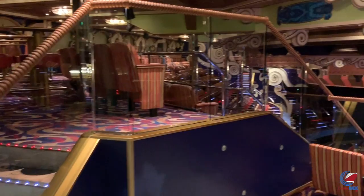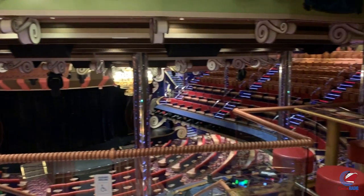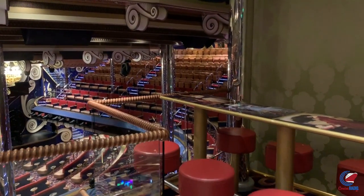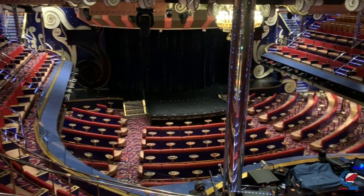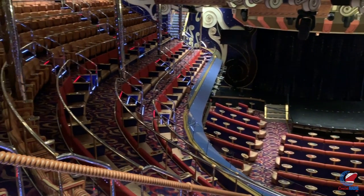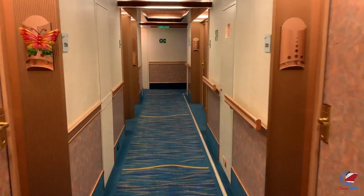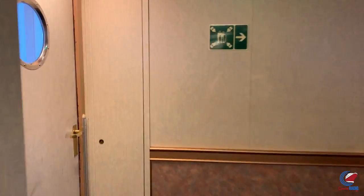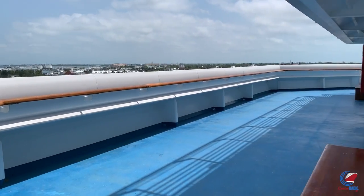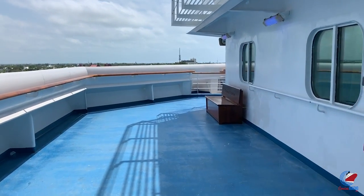Deck five is also where you find the upper level seating for the main theater — a good place if you want to ease out of a show, with strategically placed benches and tables, though the seating isn't great. Decks six, seven, and eight are all stateroom decks. However, decks six and seven forward have those so-called secret decks — just walk all the way forward, go out the doors on port or starboard, and you're at the very front of the ship. Just be aware the bridge on deck eight can see everything you're doing.